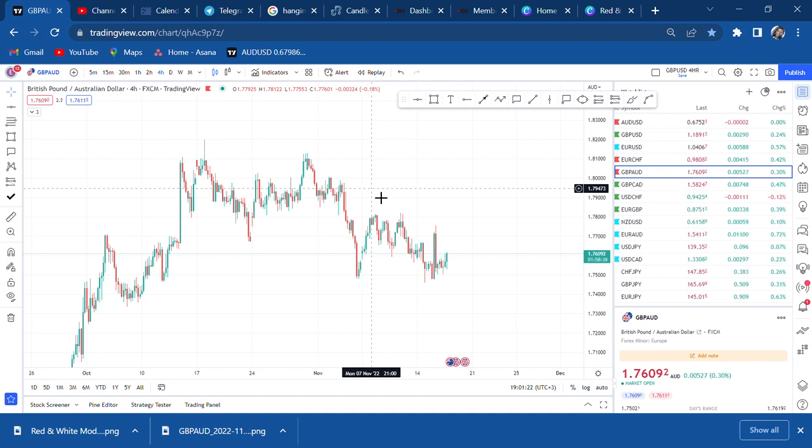A lot is happening, and once a structure happens, once a setup happens, it has a way to manipulate everything. So if you see a double top, the market might sell; if you see a double bottom, the market might buy. That's how we trade forex patterns.